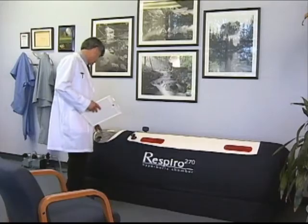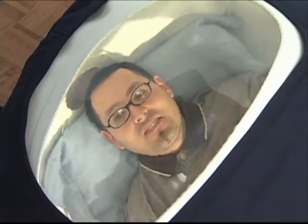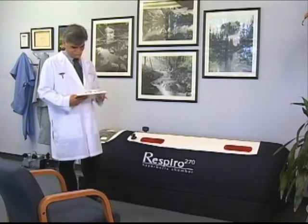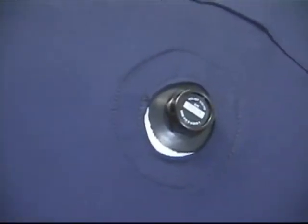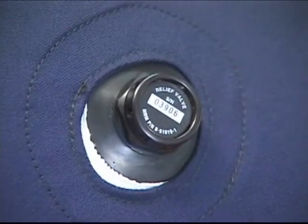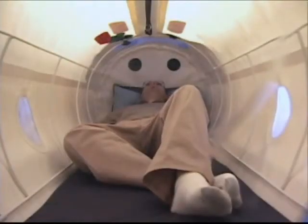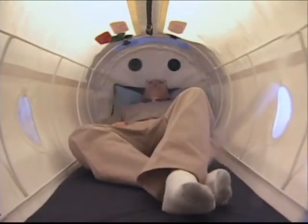Thousands of chambers are in service today with a flawless safety record. The internationally patented chamber is a Class 2 medical device that is FDA cleared for use in the home, clinics, and subacute care. For added safety, dual redundant air exchange valves maintain pressure and flush CO2 out of the chamber. A spacious interior allows the occupant to stretch out and enjoy freedom of movement, which makes for a comfortable treatment.